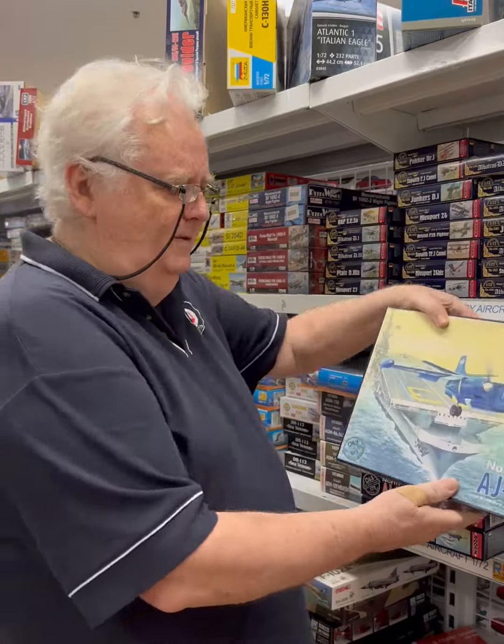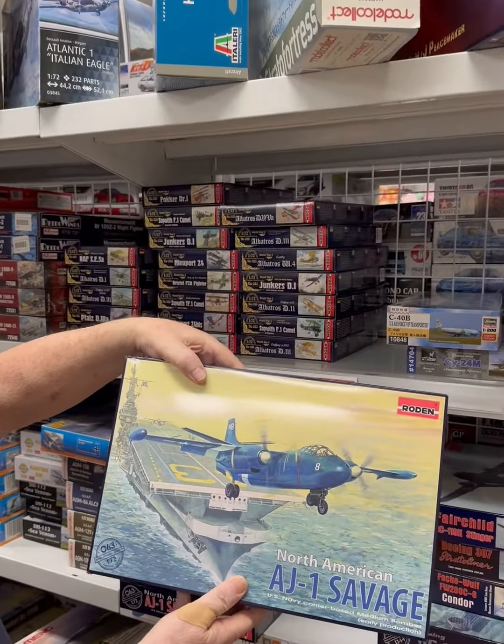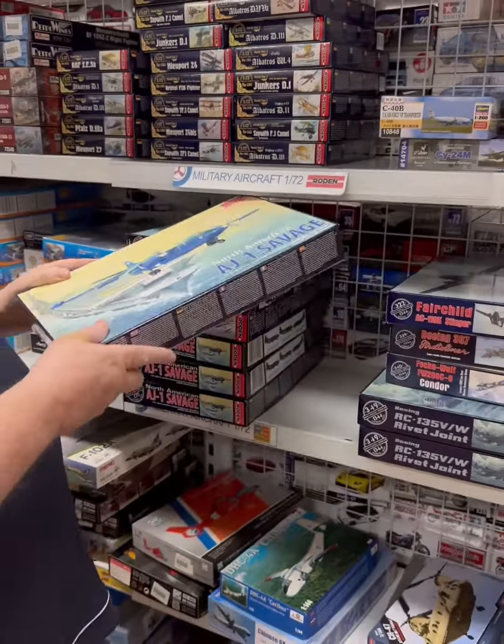This is something that modelers I know have been waiting for for years — that's the AJ1 Savage, in 72nd scale. The reviews so far have been pretty good. If you know Roden, you know what to expect, so you've got to watch their decals and things like that, but the kit itself apparently goes together really well.